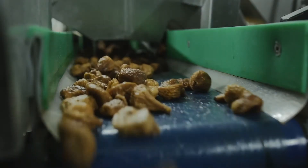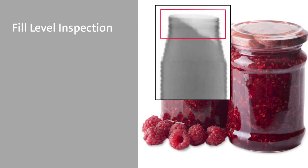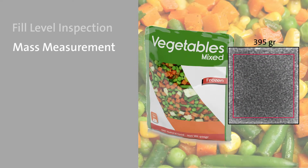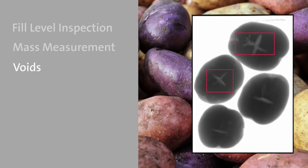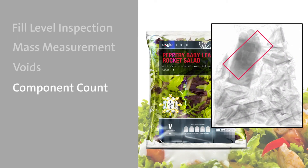Our X-ray inspection systems provide fill level inspection, preventing under filling and over filling with filler feedback for automated adjustment. Mass measurement calculates total mass to ensure accurate package weight. Voids identifies hollow hearts in potatoes to guarantee only high quality products reach your customers. Component count ensures count and inclusion of all required items.